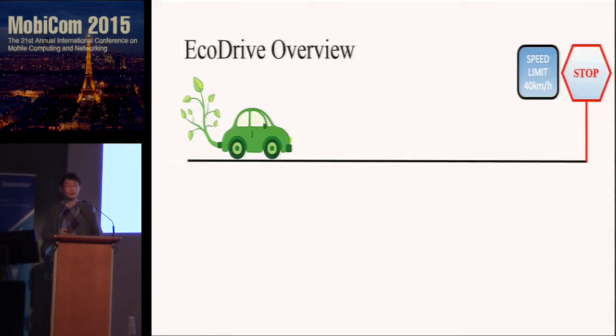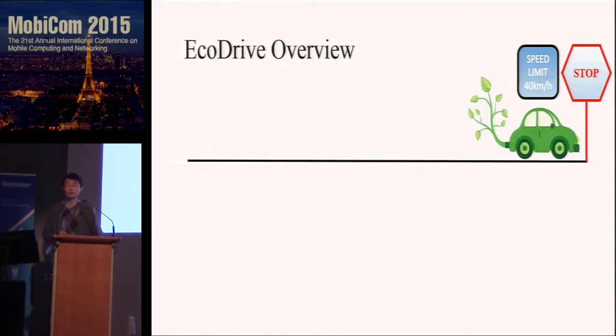So you may ask how EcoDrive achieves this. Before going into technical details, I will give you a simple example. Consider that you want to drive from A to B on a road segment with a speed limit of 40 km per hour. So what's your driving strategy? Let me give you two extreme examples.